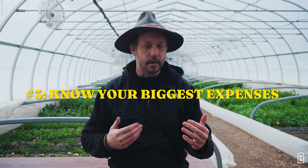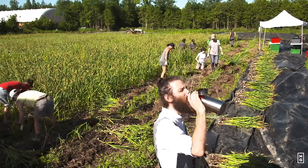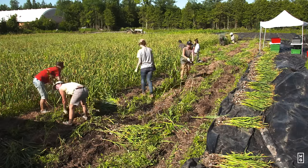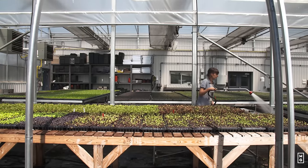Another thing we do every year that's really helpful is looking at expenses. Sales minus expenses gives you your income at the end, and you can control some of those expenses. Identify the five biggest expenses you have in a year — just knowing them and being aware. Number one might be salary, number two seeds, number three diesel for your delivery truck. Know it, measure it — they work together, because what's not measured can't be managed.